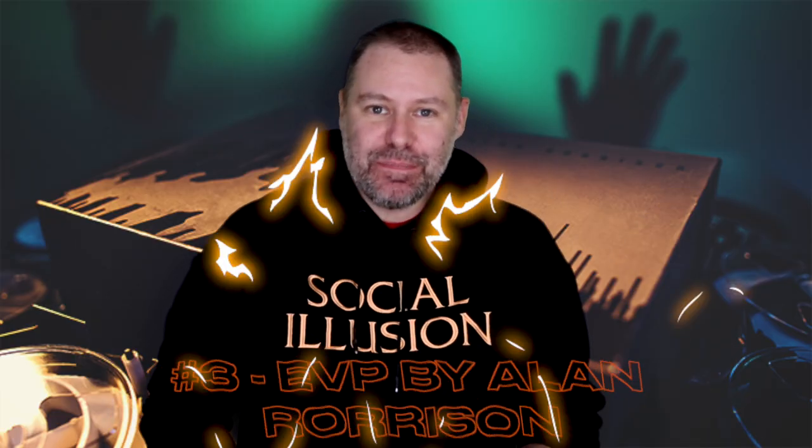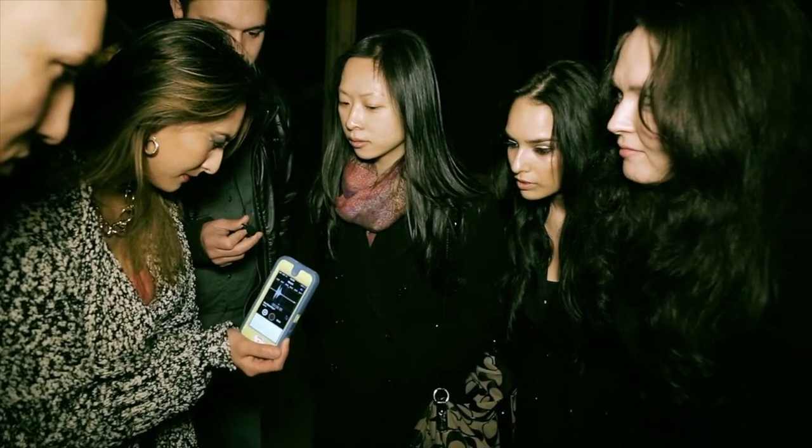Coming up next at number three is EVP from Alan Rorson. This one is absolutely perfect for the Halloween season because it's all about ghosts and ghostly voices from beyond. You're able to borrow a cell phone from someone, have them open up the audio app that comes on all phones now. You hold it, talk about there being ghosts possibly in the room, hit the record button, and ask a question to the ghost — maybe something like 'What color is the sky?' You hit stop and hand them back their phone. Not only do they hear you asking the question, they also hear a ghostly voice answering it. And because it's on their phone, they can keep it as evidence, share it with friends, and play it back as many times as they want.